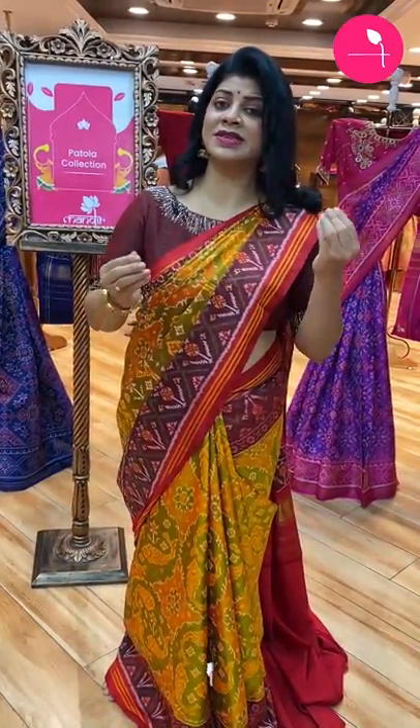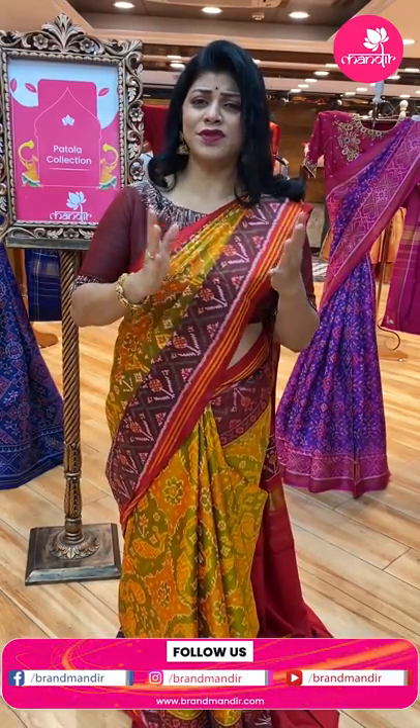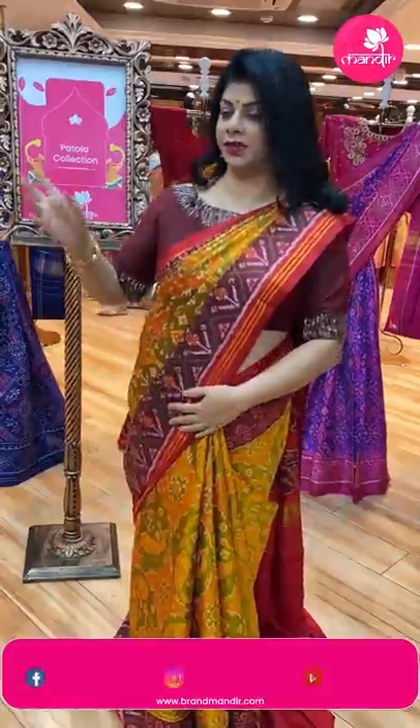We have so many varieties in patola — ikat, semi ikat, single ikat, double ikat, semi double ikat — very beautiful. Comes in single ikat and double ikat varieties.